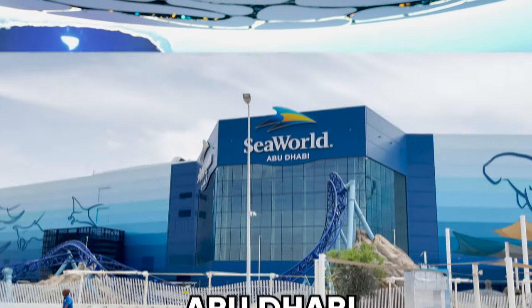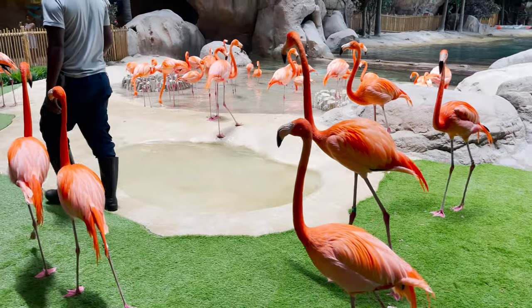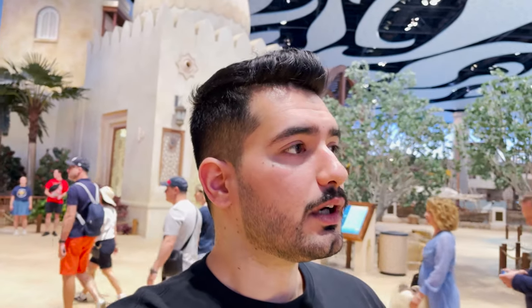This is SeaWorld Abu Dhabi. Hi guys, I'm at SeaWorld Abu Dhabi. This has recently opened and is home to more than 68,000 marine animals. There are eight sections here. We're starting with Abu Dhabi Ocean first and we will also see the world's largest aquarium that houses more than 68,000 marine animals. There are more than 150 species of marine life animals, all the different kinds of sea fishes and everything. So let's go check it out.